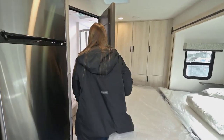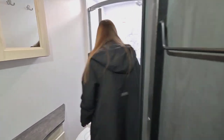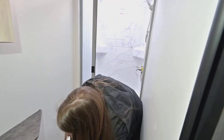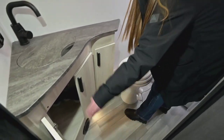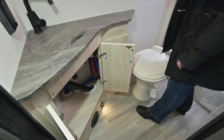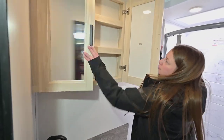Let's take a look at the bathroom. In here you got a pretty decent sized shower, nice porcelain based toilet, a little bit of storage space underneath. And then you also got the medicine cabinet. Tons of storage throughout this unit.